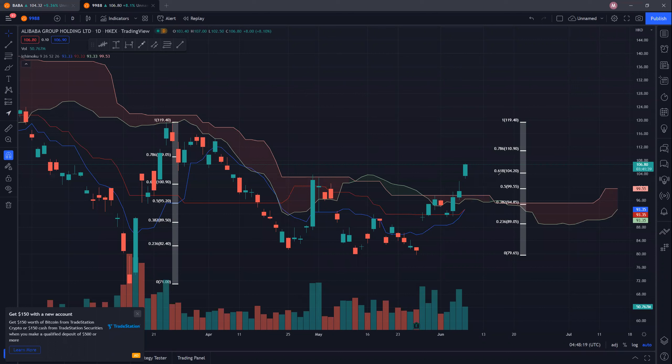Looking at its resistance, we have already surpassed the 61.8% level at 104.20, which is a very good sign. So we are looking towards 110.9 at 78.6% before retesting the highs of 119.4. If we were to pull back down, then we are looking towards this support, which is still quite far away at 93 dollars, and hopefully that psychological support can hold and we do not want to break it down so easily.